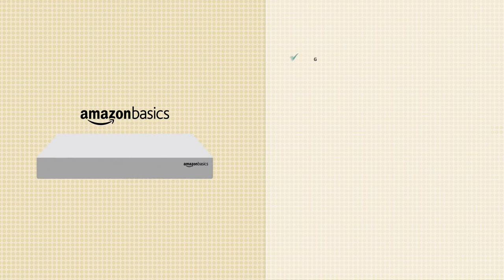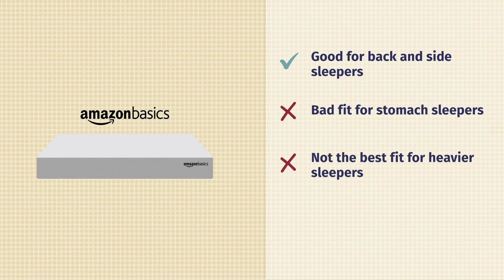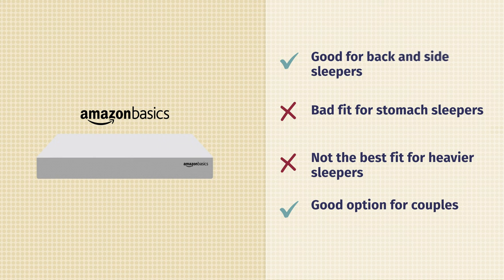Now, who are these mattresses good for and which one is right for you? For Amazon Basics: good fit for back sleepers, great fit for side sleepers, but a bad fit for stomach sleepers. Probably not the best fit for heavy people either. However, it is a good fit for couples because it does an excellent job at isolating motion.